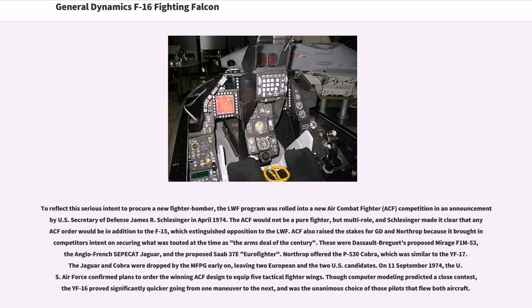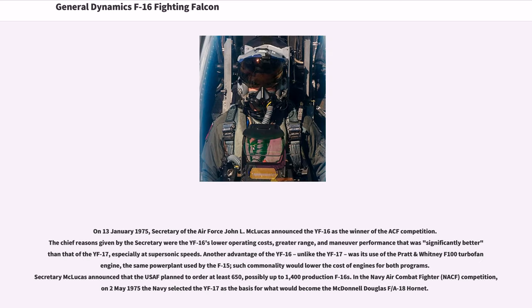On September 11, 1974, the U.S. Air Force confirmed plans to order the winning ACF design to equip five tactical fighter wings. Though computer modeling predicted a close contest, the YF-16 proved significantly quicker going from one maneuver to the next, and was the unanimous choice of those pilots that flew both aircraft. On January 13, 1975, Secretary of the Air Force John L. McLucas announced the YF-16 as the winner of the ACF competition. The chief reasons given were the YF-16's lower operating costs, greater range, and maneuver performance significantly better than that of the YF-17, especially at supersonic speeds.